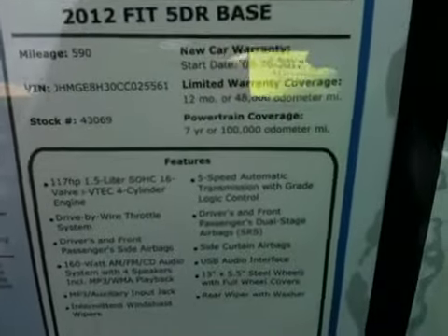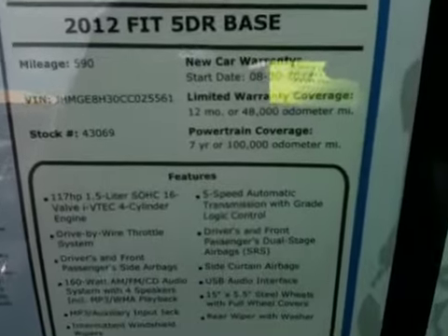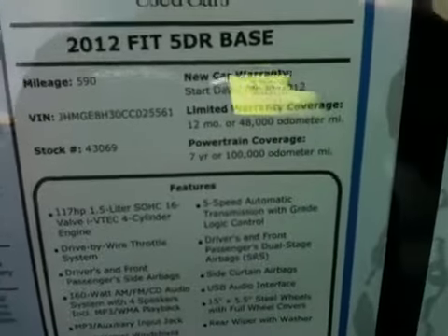2012 base, 590 miles. You get 4 years of warranty instead of the regular 3 years and 48,000 miles. You get a 7-year, 100,000-mile powertrain warranty, all included because it's certified.